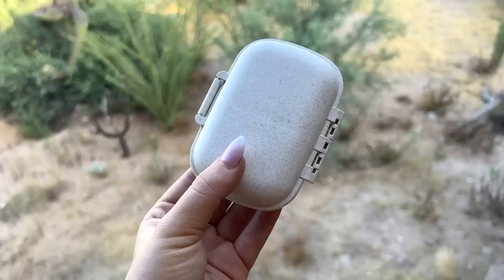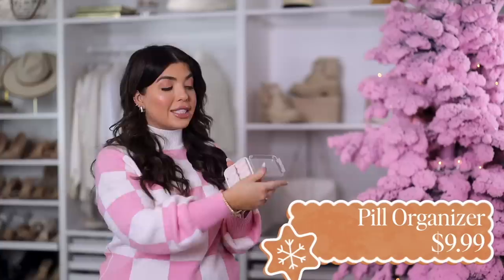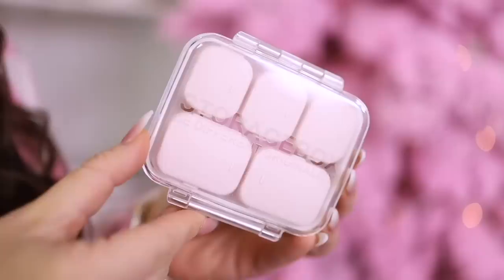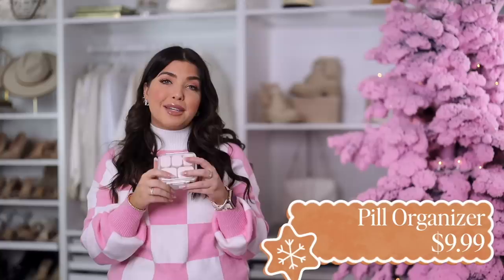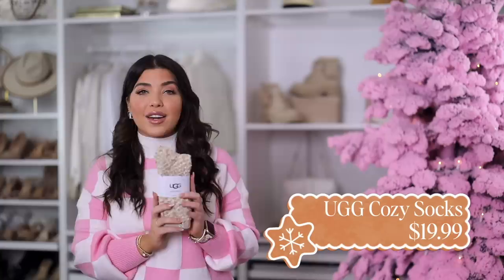This item barely made it into the video — it's this travel pillbox organizer. It's different from the one I normally show because you can customize it: you get extra little boxes and can have all small compartments, all large, or a mix like I have here. It's also very aesthetic-looking. Besides pink, there are a couple of other options under the link. I'd keep this in mind for the traveler on your list — or honestly anyone, since I throw mine in my handbag all the time.